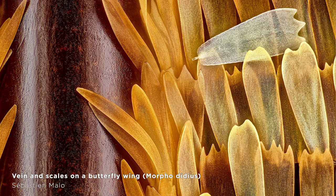Starting out with number 10, this is a butterfly wing. And there were a lot of butterfly wings, and that makes sense because they are absolutely amazing. But something about the composition of this one, with that huge brown vein and that one misplaced scale, shot this one into the top 10.